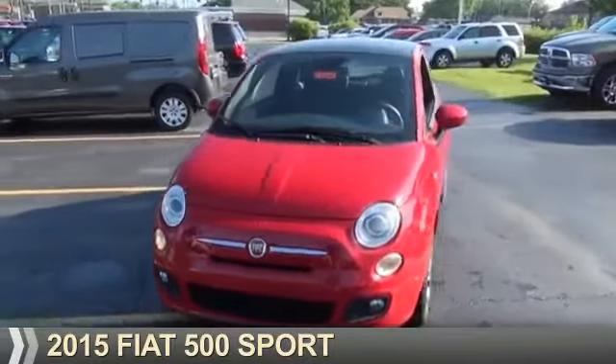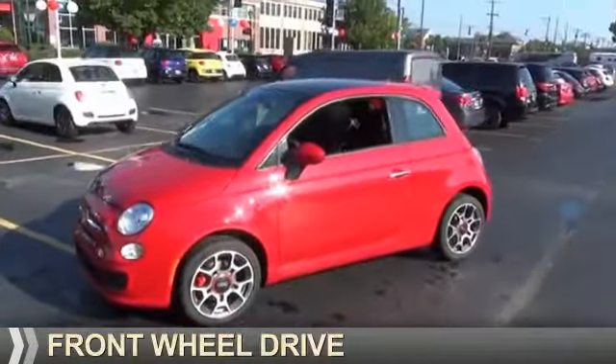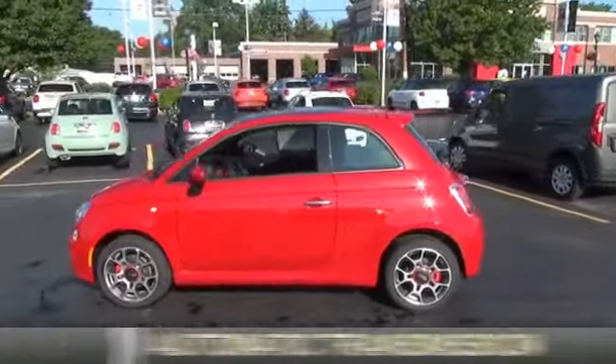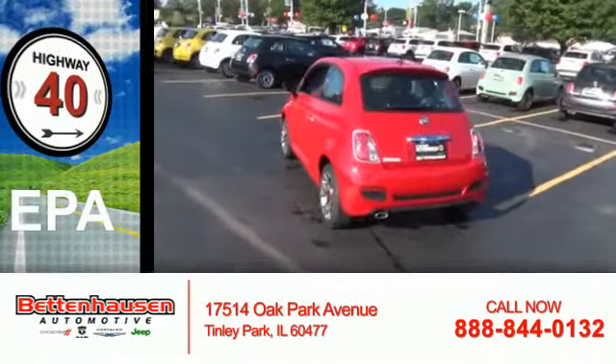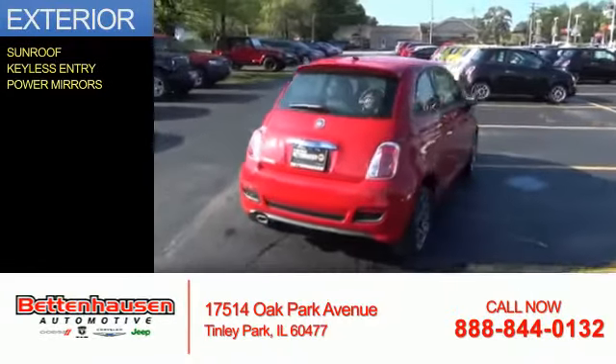Presenting the 2015 Fiat 500. It's powered by front-wheel drive, a 1.4-liter four-cylinder engine, and an automatic transmission. Great fuel efficiency saves you money by requiring fewer trips to the gas station. The features include a sunroof, keyless entry, and power mirrors.